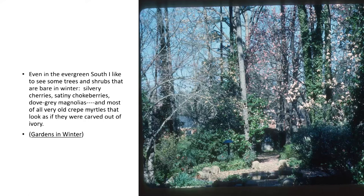'Even in the evergreen south, I'd like to see some trees and shrubs that are bare in the winter — silvery cherries, satiny chokeberries, dove-gray magnolias, and most of all, very old crape myrtles that look as if they are carved out of ivory.' She just describes so beautifully the colors of the bark. It's very evocative — even without this photograph, I think you could somewhat see it just in her words. That's another very special thing about the way she writes.